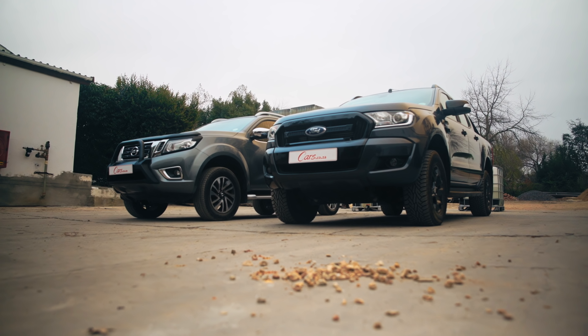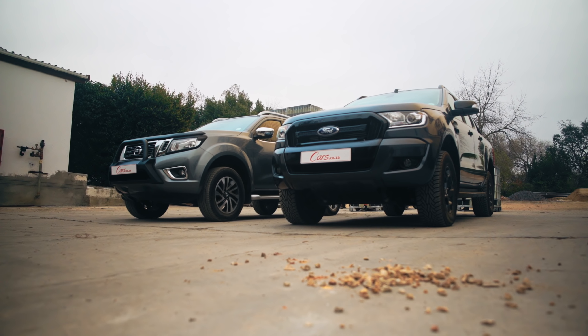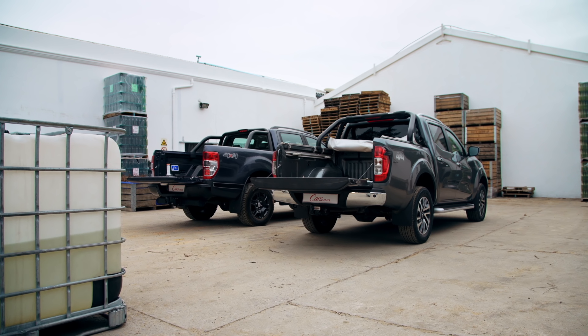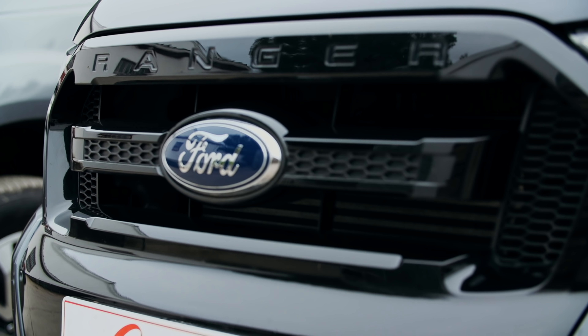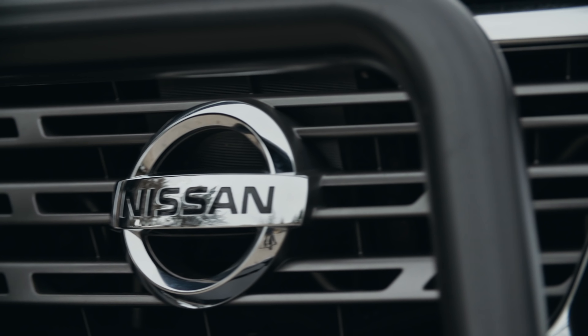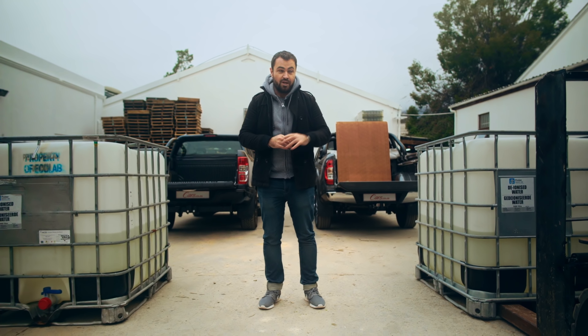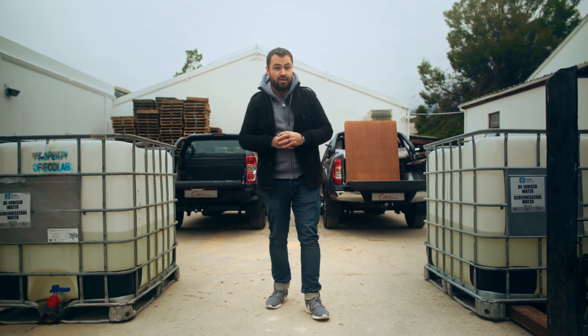Hello and welcome to the Baxberg wine farm. For this episode we've set up a head-to-head challenge — it's quite simple, really: load very heavy things onto the back of a bakkie. We needed some assistance and Baxberg agreed to help us out. They've lent us these two massive water tanks, filled them half up, so there's about half a ton of water in each one.